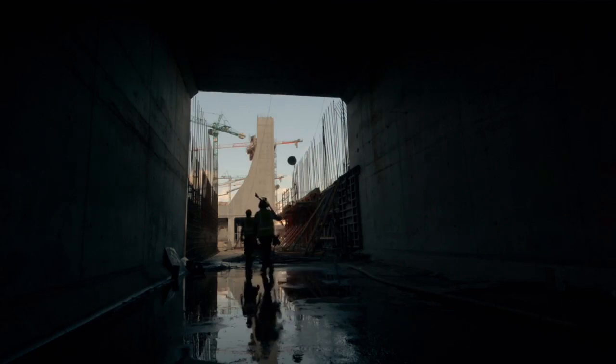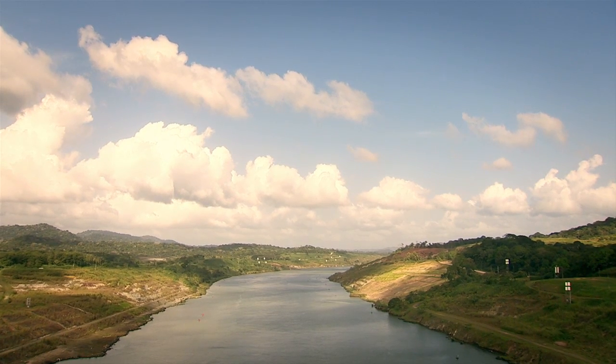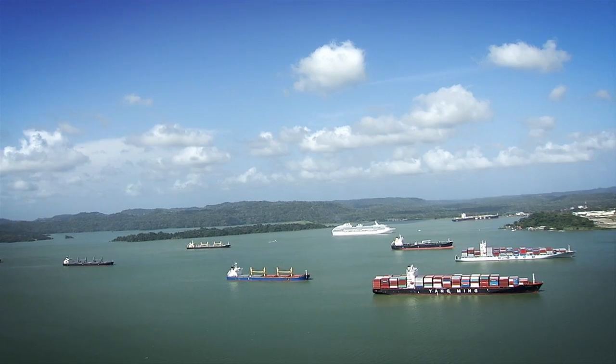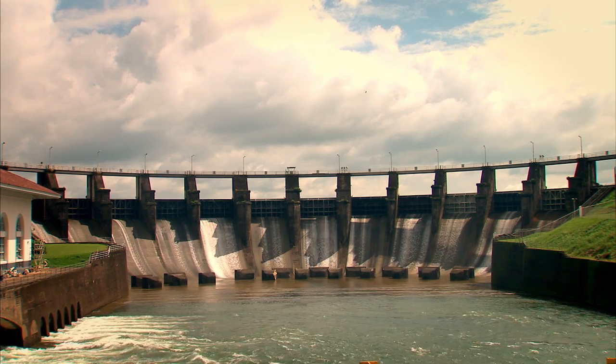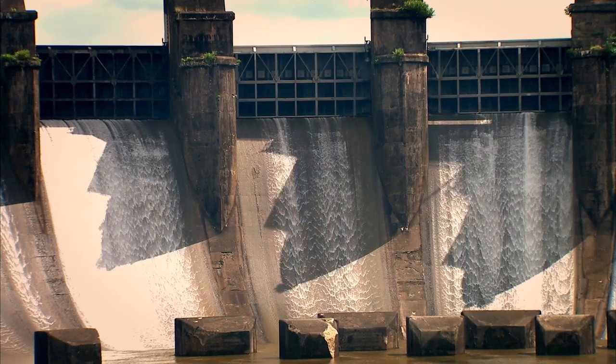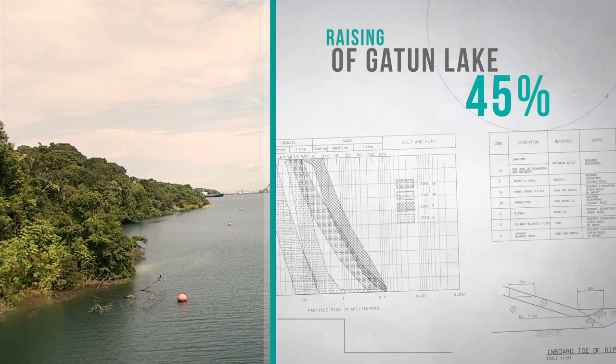To meet increased water demand, the expanded canal will establish a new maximum operating level for Gatun Lake, its principal freshwater reservoir. Several adjustments to the existing structures are required to contain the new water level. 45% of the job has already been completed.